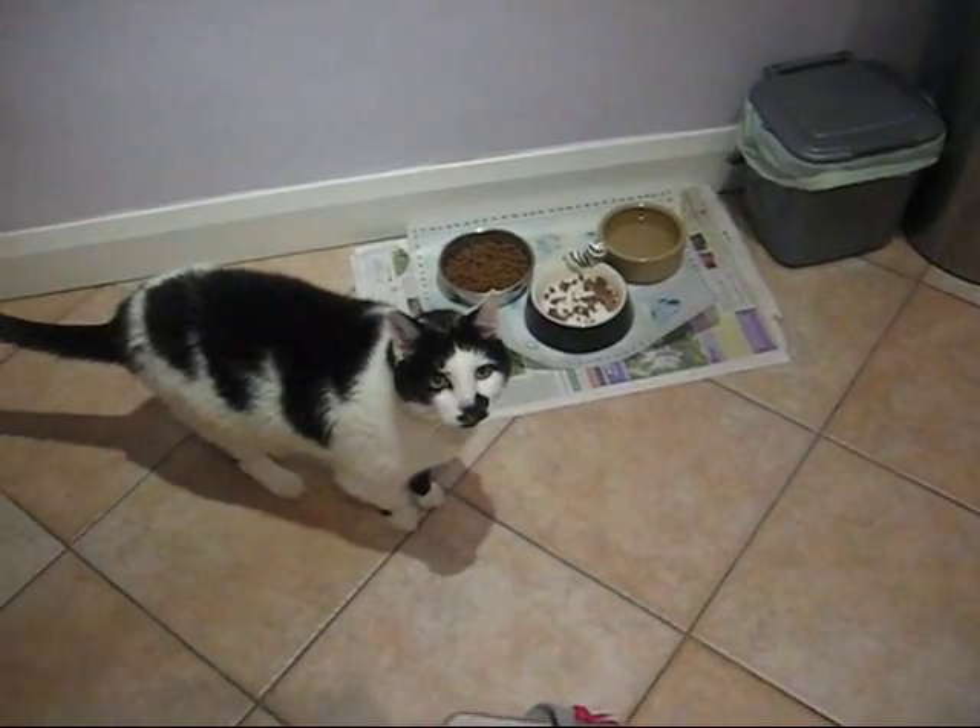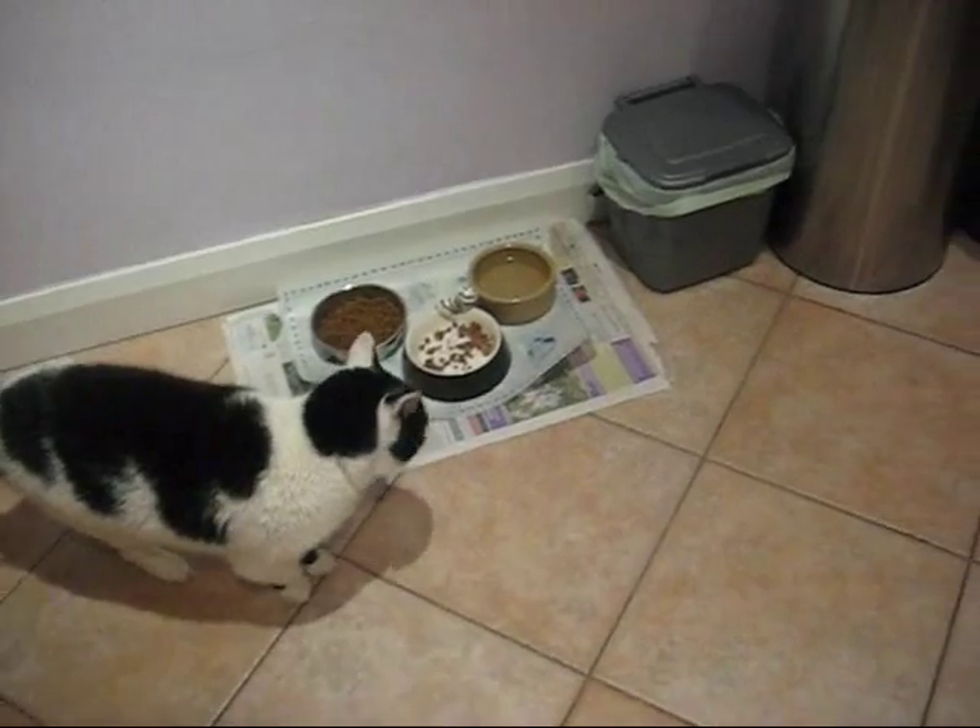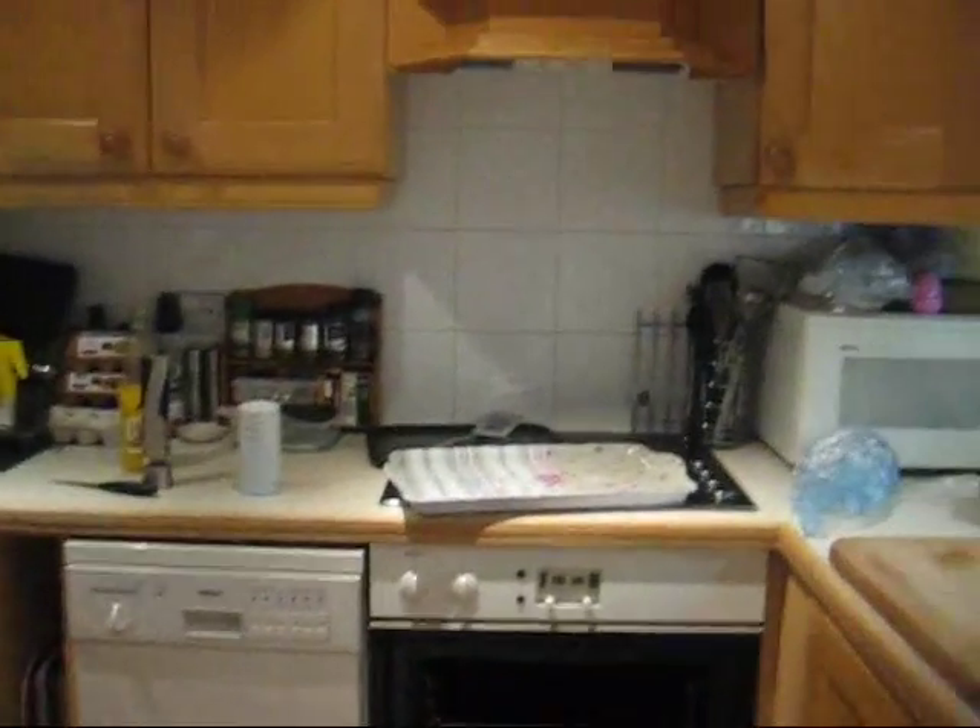This is Moo's bowl. He is saying, 'I would like some dinner, please.' And here is the kitchen. I guess this is me, but I'm going to make some dinner, and I'll talk again later.